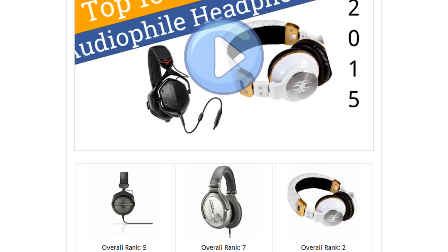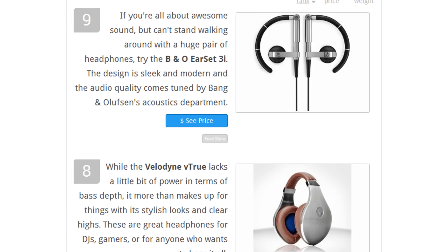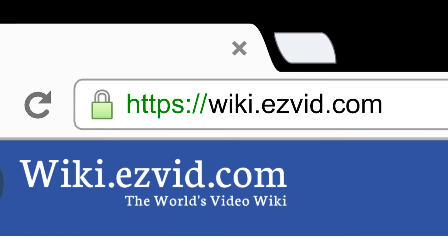To see all this stuff, go to wiki.easyvid.com and search for audiophile headphones, or click beneath this video.